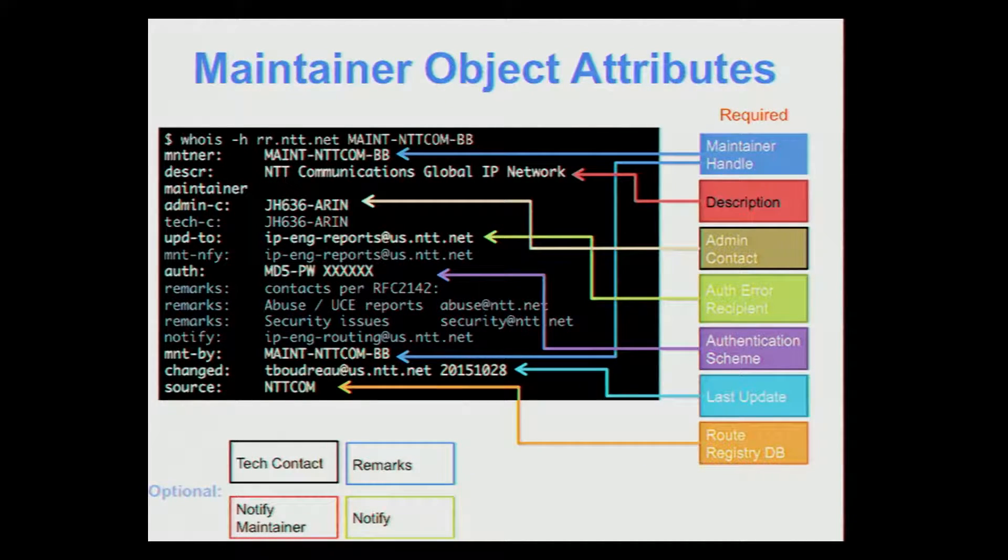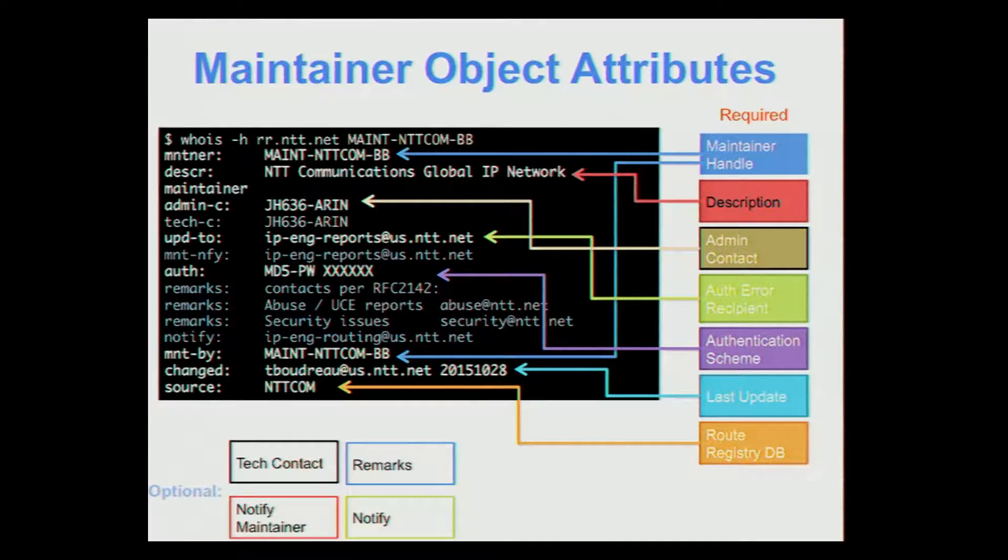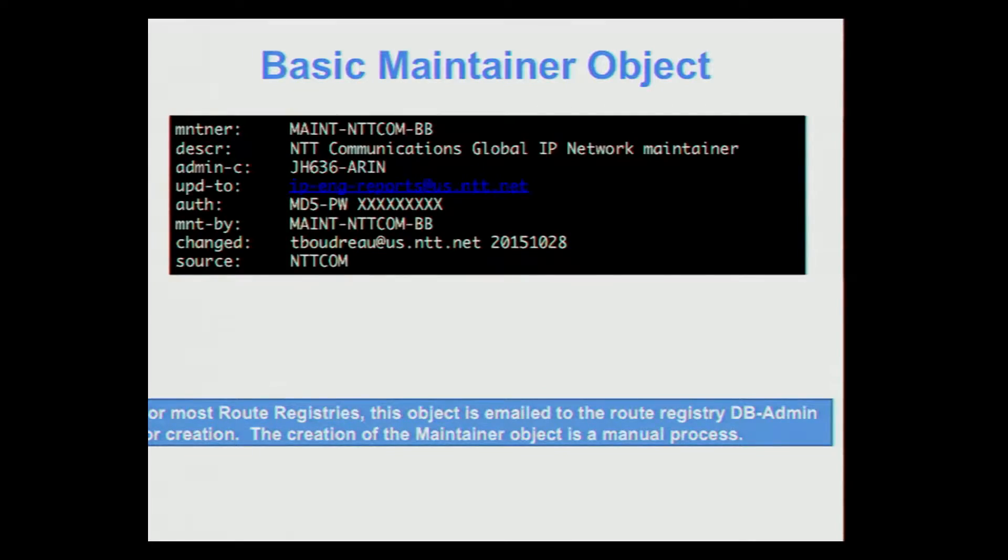The first object is the maintainer object. Required attributes are straightforward: you define your object name, called a handle; a description, usually your company name; an admin contact; an email address for updates; your authentication method; a last-update field; and a source database. In my examples it says 'entity.com' but this applies to any route registry you use. Optional fields are also available — most notably we use those to document security and abuse contacts so anyone doing research on an issue can find the correct contacts.